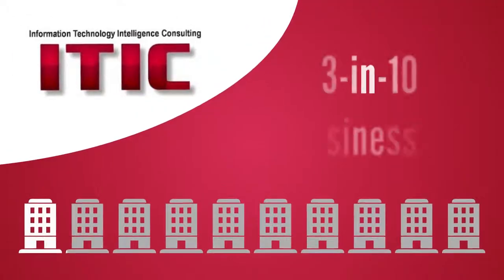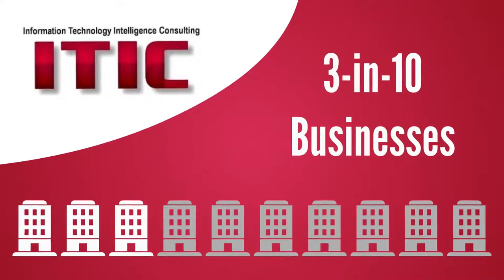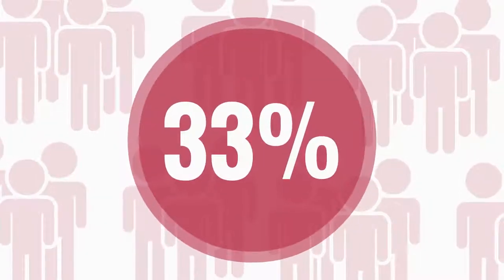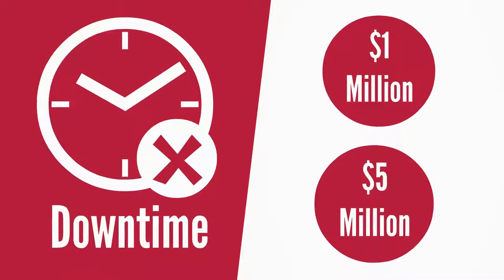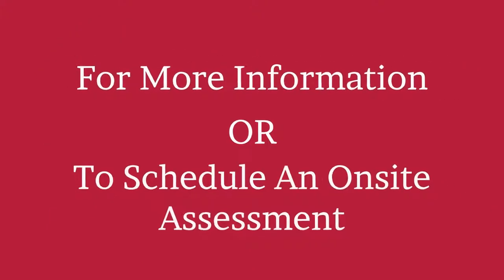In ITIC's latest poll, 3 in 10 businesses, or 33% of survey respondents, said that hourly downtime costs topped $1 million or even $5 million.